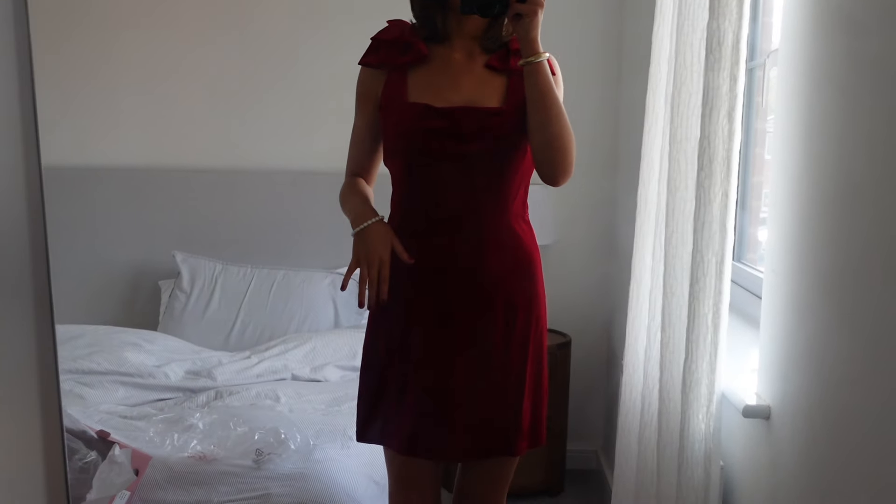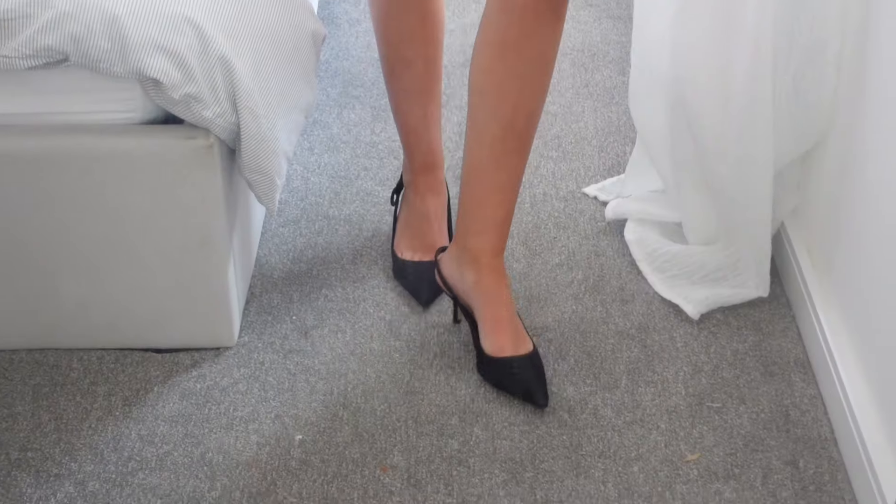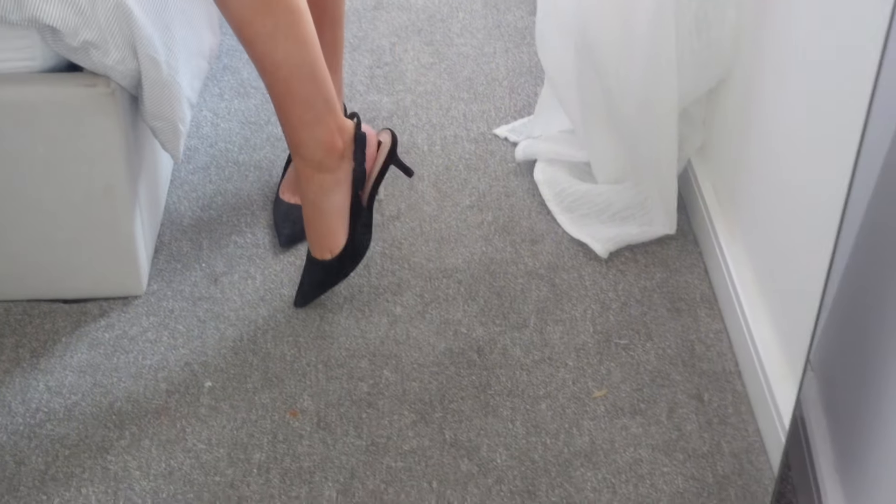This is the next outfit — it's like a red Christmassy dress. And then these are the shoes, they've got like a little bow detail. I think this is so cute for like a Christmas party. Oh my gosh, the bows — it's so cute. I'll link both outfits on my LTK which will be in the description.